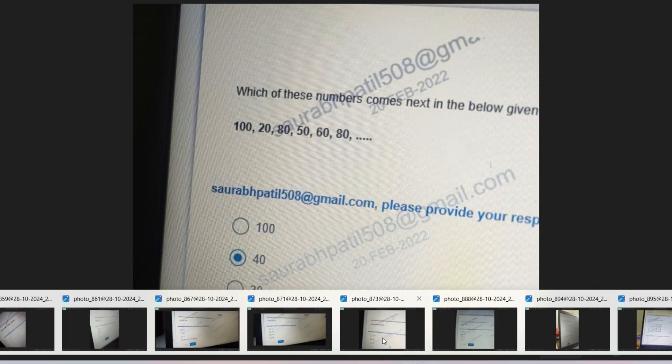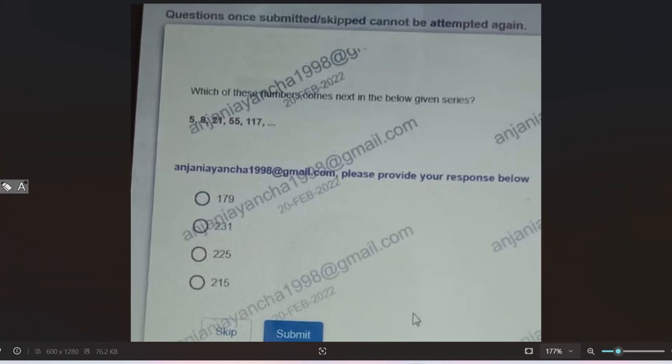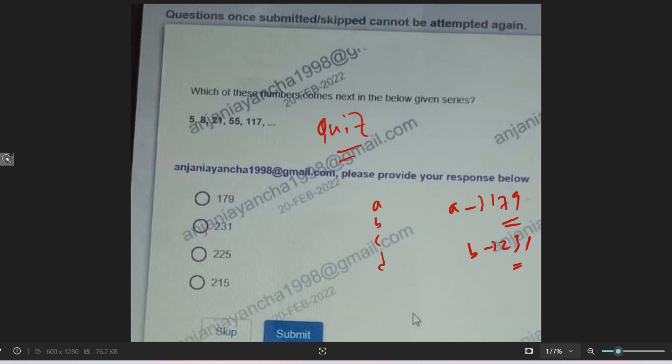The next question is also a quick question for you guys. Please pause the video and give the answer in the comment section: 5, 8, 21, 55, 107. Please comment not just A, B, C, D — write the full answer, like 'A 179' or 'B 239', so I can cross-check your answer.